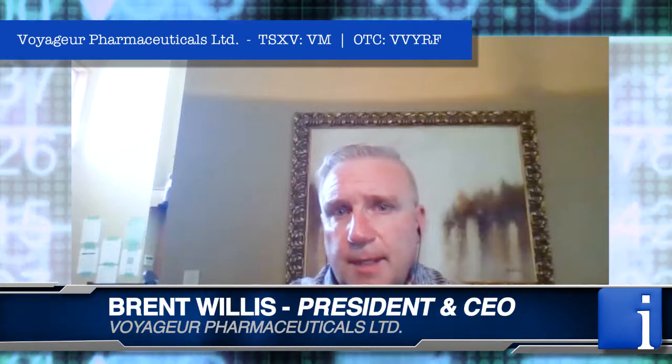What can investors look forward to for the rest of the year? It's an exciting year for us. The product rollout is moving forward and we're going to have some announcements on that. Pending contracts will be coming down the pipeline. Our PEA, which we expect to be completed around September, is our goal — and once we have that, we're going to be looking at building our facilities and putting this whole project into full production. This has been Chris Thompson speaking with Brent Willis, CEO of Voyager Pharmaceuticals, ticker VM on the TSX Venture Exchange.